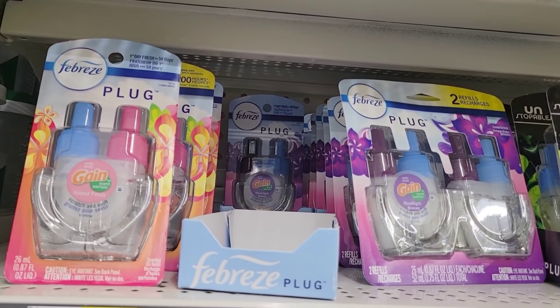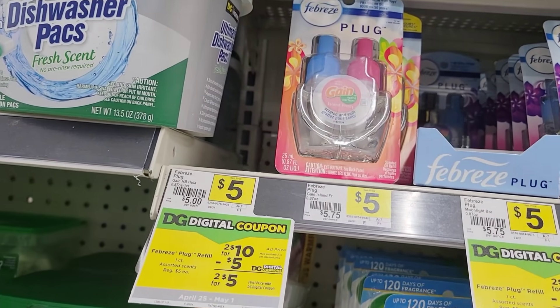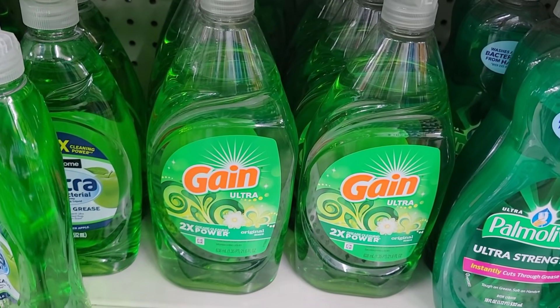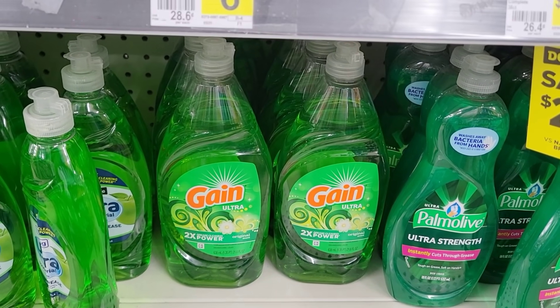First, what I'm going to grab is two of these Gain or refills - they are $5 each. I have a feeling all of these $5 ones are gonna be gone by Saturday. I'm also going to grab two of the Gain dish detergent - they are $2 each.